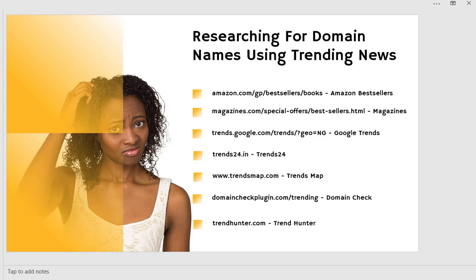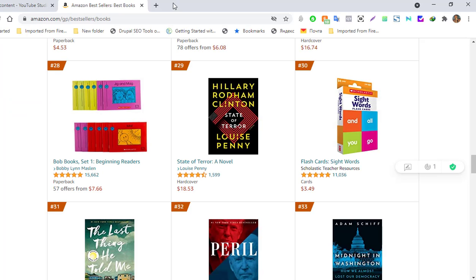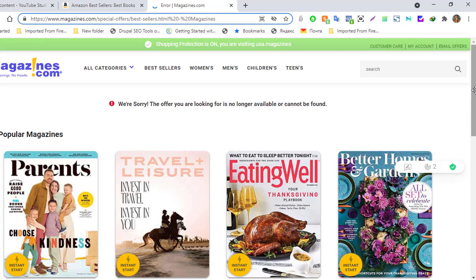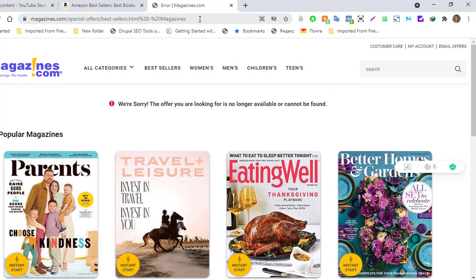Another place to get domain name ideas is magazines. Magazine owners spend a whole lot of money on their business and there's no better place to check out than magazines. The magazine website gives you loads of ideas on domain names and what you should be getting. We're looking at magazines.com — you take a look at what is really happening there.